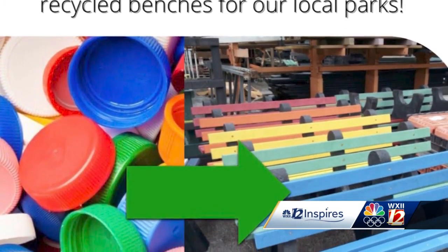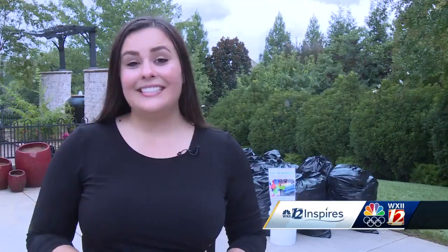He says one bench is comprised of 250 pounds of plastic. Deedier says his goal is to collect up to 500 pounds of plastic caps and lids. For more information about how you can contribute, you can visit our website at WXII12.com. In Winston-Salem, Colette Stein, WXII 12 News.